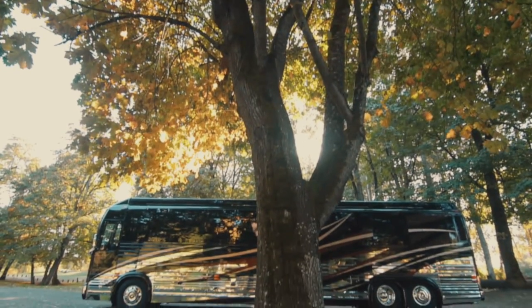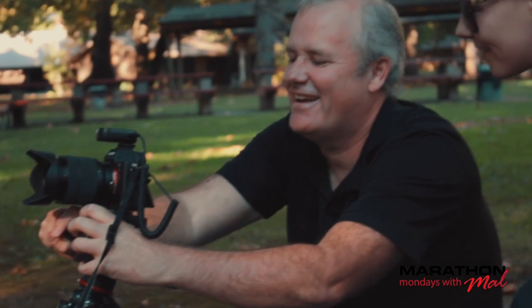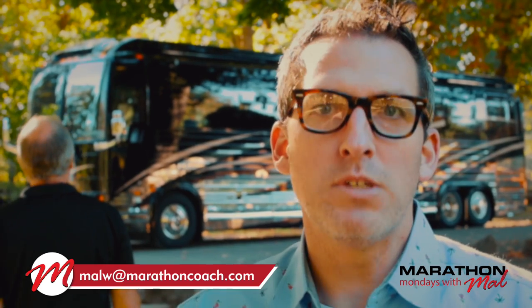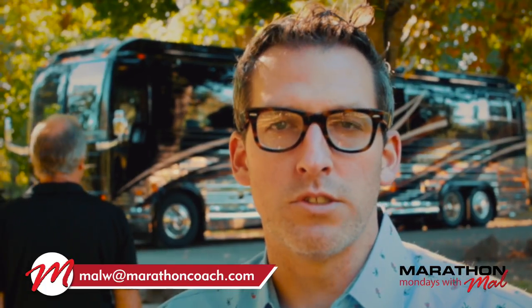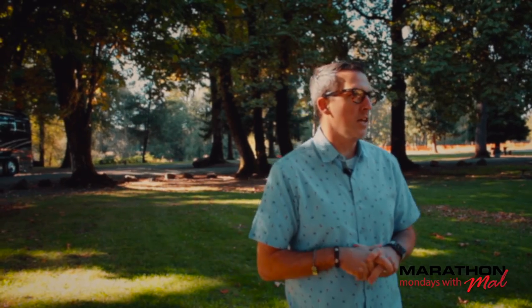This is a beautiful old park and the reason we are here this morning is my man Pete Sutton. As many of you know, we've had Pete on Marathon Mondays before. Pete is the head of marketing for Marathon, and one thing that he's done — this is his 10th year of doing it — is the famous and well-sought-after annual calendar for Marathon coaches. We're going to see behind the scenes of what it takes to do the cover shoot for the calendar.